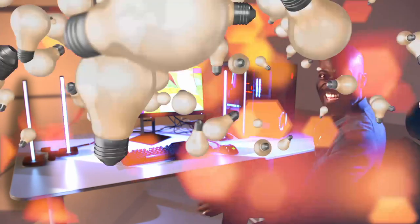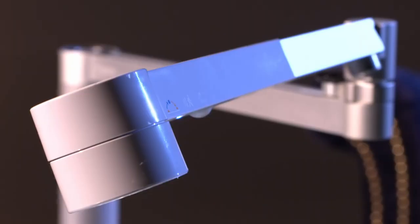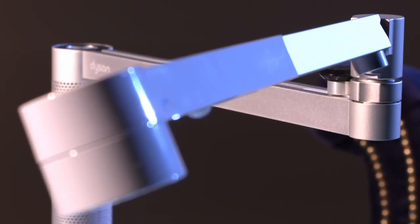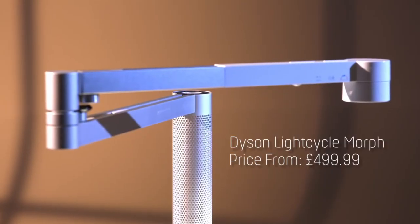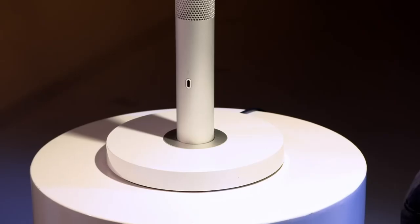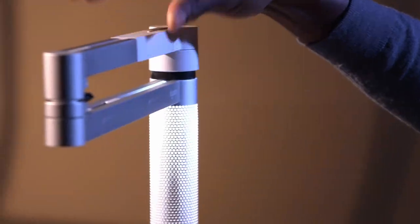And at number one: a desk light which may not be cheap, but look at it — it's a thing of beauty, and it's packed full of smarts. Dyson are back with a new product: the Lightcycle Morph. It intelligently adjusts its light depending on what you're doing, the local daylight conditions, and even your age.